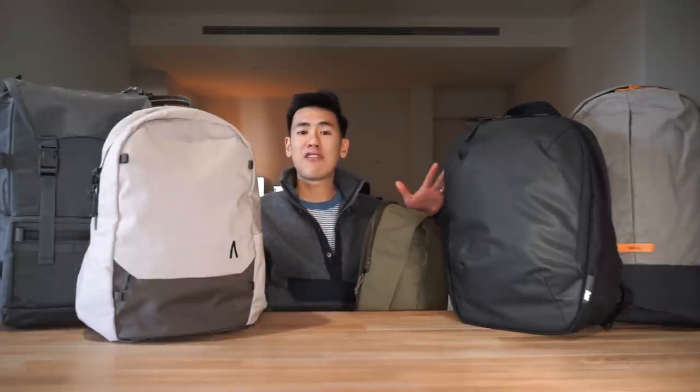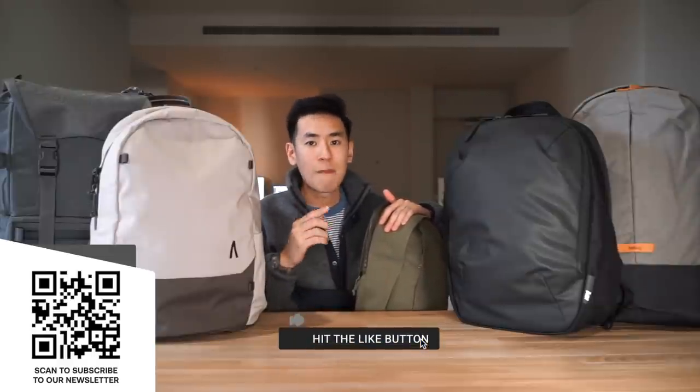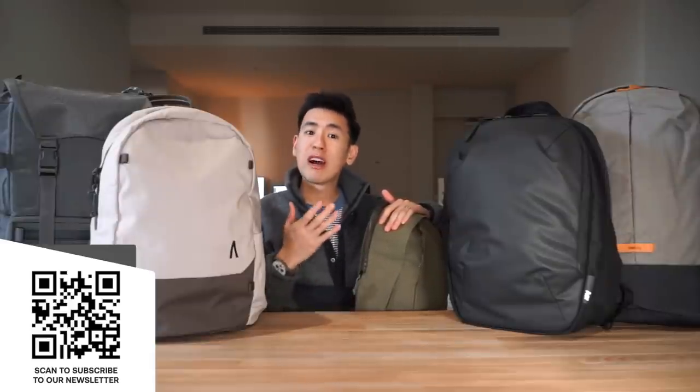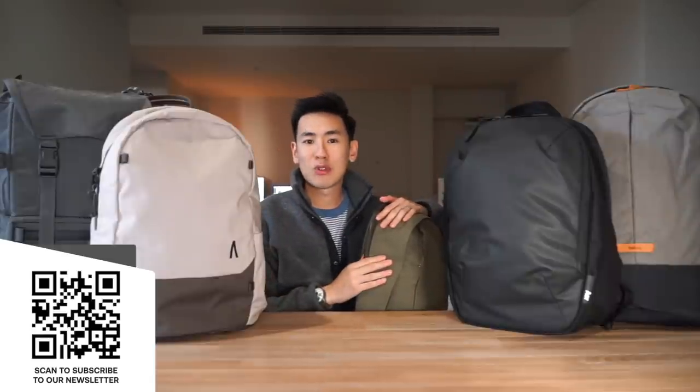Well everyone, there you have it — our top five bags for school. As mentioned, there are so many good backpacks out there, so if you think there's one we've missed or one that should have been on the list, let us know in the comments below. If you're thinking about getting any of these five bags, there are affiliate links in the description below — using them really does support the work we do here. Hit the like button, hit the bell, subscribe to the channel, and subscribe to our newsletter for carry news every month. We'd love to know what you're rocking for school. See you next time.